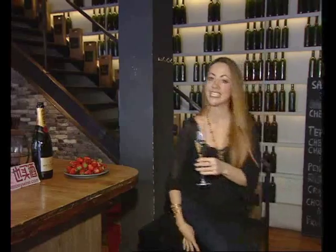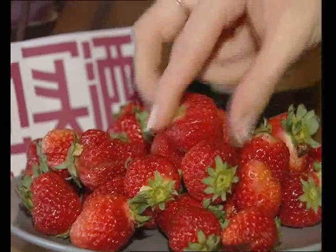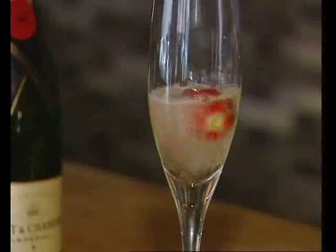Last but not least, the best way to enjoy champagne is with food. Don't just use it as a toast — use it with a fine meal, as a starter, or with the classic combinations of oysters or, of course, strawberries.